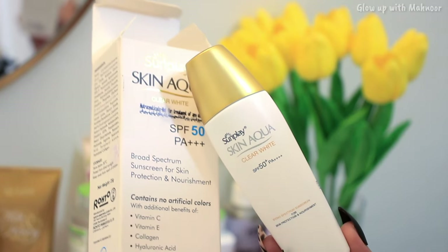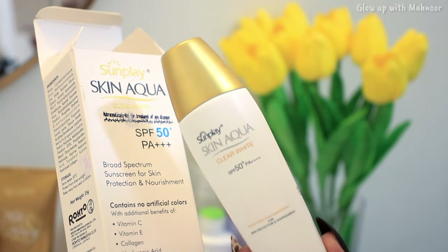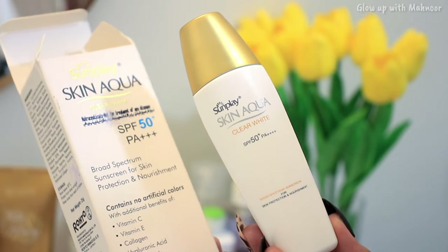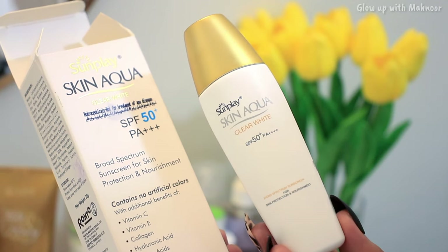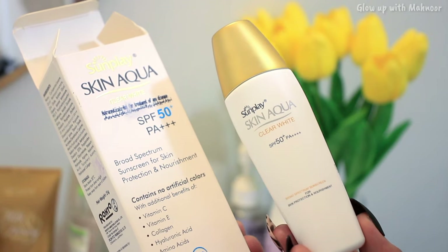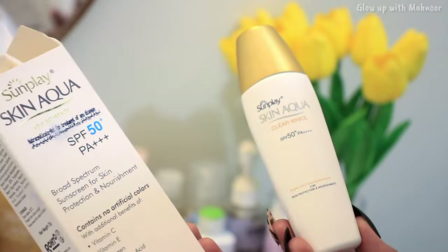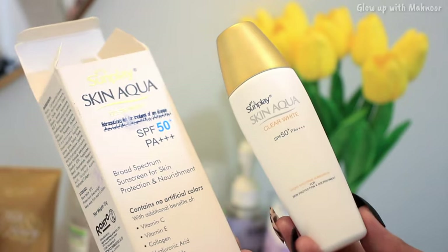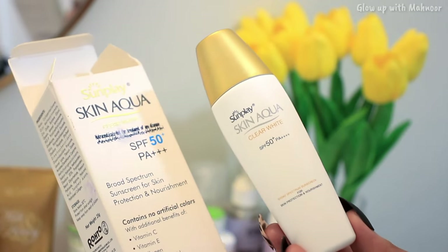I was so happy because the prices are much lower there. Other websites and pages charge around 3,000 PKR, but where I bought it, I got it for 2,600 with free delivery charges. I know the quantity might seem less for the price, but look at the benefits. Something like Neutrogena — which most people recommend — is priced around 7,000 PKR. So in the lowest price you can get the best sunscreen.